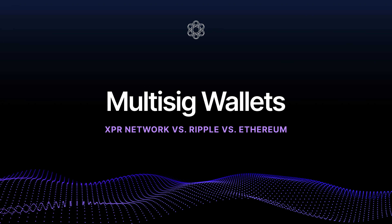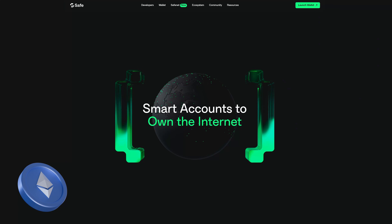Security in crypto is a big deal. One of the best ways to keep your funds safe is with a multi-sig wallet, which means multiple people or multiple keys have to approve transactions before they happen. But not all blockchains make it easy. Let's compare how XPR Network, Ripple, and Ethereum handle multi-sig wallets. On Ethereum, if you want a multi-sig wallet, you can't just create one — you need to deploy a custom smart contract using a service like Gnosis Safe.